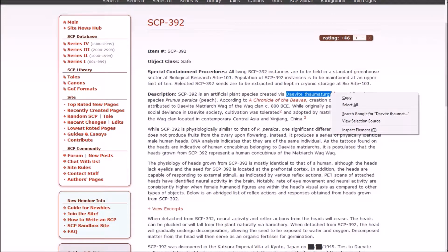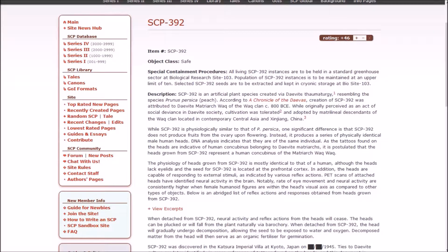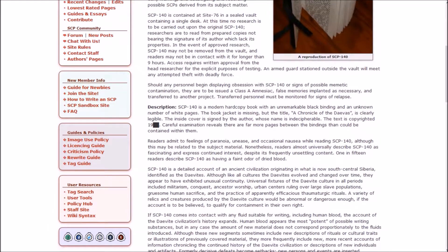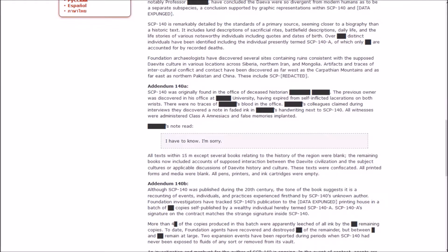392 is an artificial plant species created via Daevite Thaumaturgy — see SCP-3140 and 3399 for other plant species created via Daevite Thaumaturgy. I was expecting some sort of answer to what that is. Judging by the search results — oh, I saw 'Church of the Broken God' and... moving on. 392 resembles the species Prunus Persica — Peach. According to 'A Chronicle of the Devas,' which is SCP-140, which I've definitely passed but have no recollection of. Wait, is this the book that changes as things happen? I think it is.